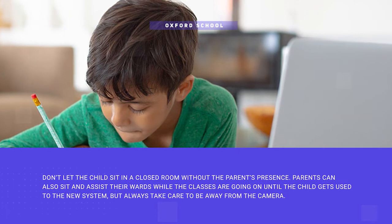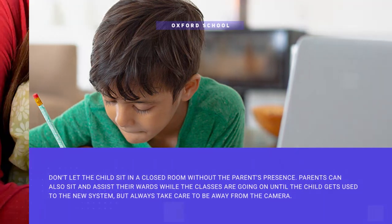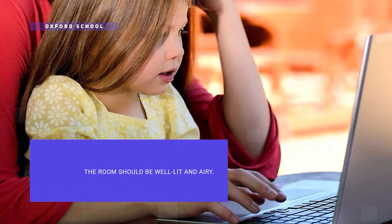Parents can also sit and assist their wards while the classes are going on, but always make sure you are away from the camera. The room used should have proper lighting and ventilation.